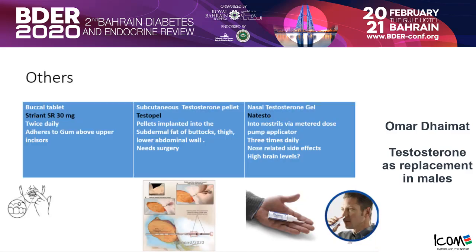Other forms include buccal tablets, subcutaneous testosterone pellets implanted by doctors, and nasal formulations. So there are a lot of options — most of us may never have heard about some of them, but they exist. If patients come to your clinic mentioning any of these, especially those coming from the U.S. or Europe, be prepared.